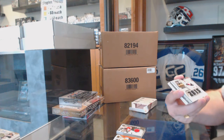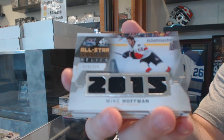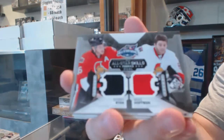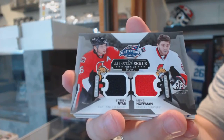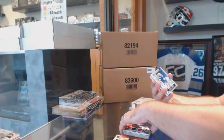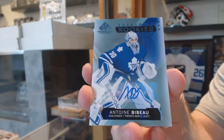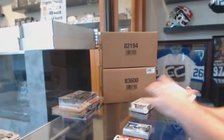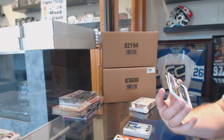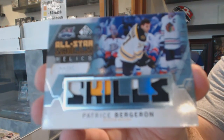For the Ottawa Senators, number 129, Mike Hoffman all-star skills relics. We've got for the Ottawa Senators, Bobby Ryan and Mike Hoffman dual jersey. For the Maple Leafs, authentic rookie auto of Bibeau. For the Boston Bruins, number 25, all-star skills relics patch piece: Patrice Bergeron.